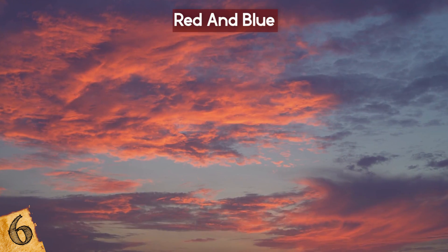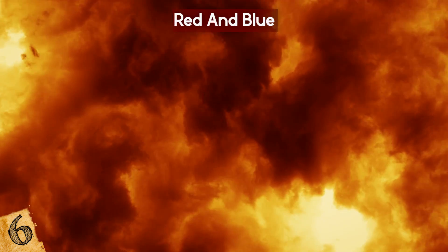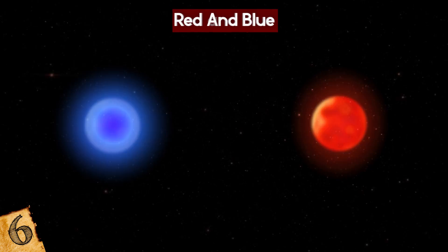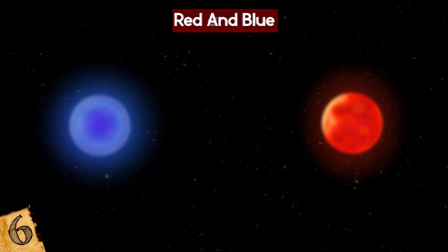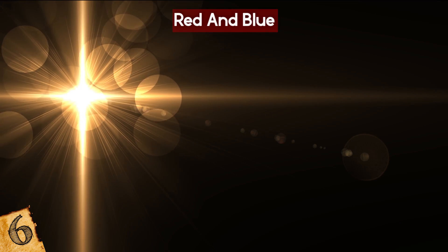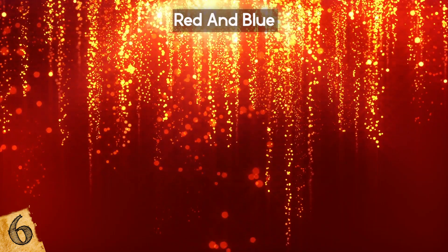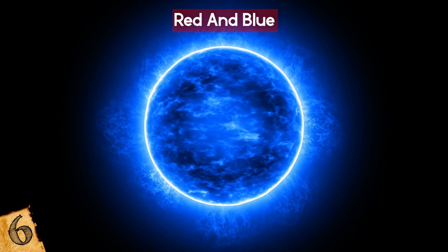Two of the colors most often seen are red and blue. On Earth, we typically associate red with things that are hot, like fire or a glowing hot piece of metal, and blue with things that are cold, like ice. This is completely the opposite when looking at stars, because they exist at much higher temperatures than we see on Earth. Heated objects change color as their temperature changes, and red actually represents the lowest temperature at which a heated object can glow in visible light. As things get hotter, they become white, and then blue. This means red stars are actually the coolest, and blue ones are by far the hottest.